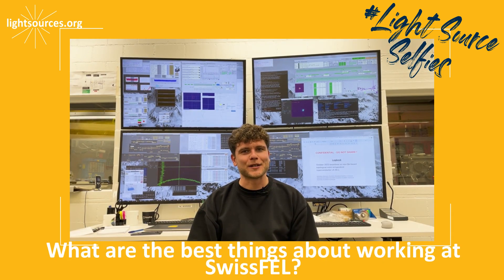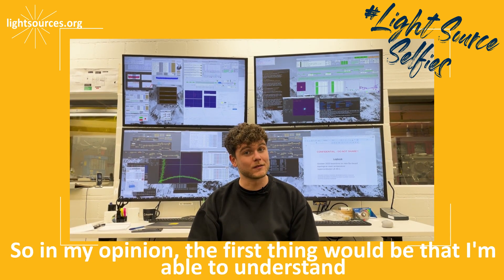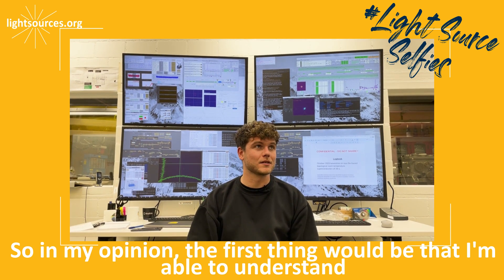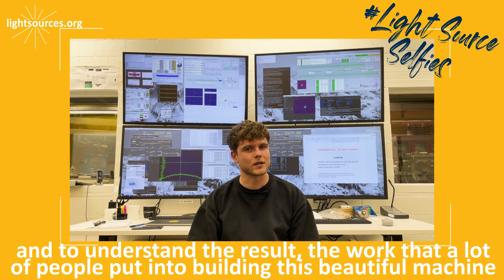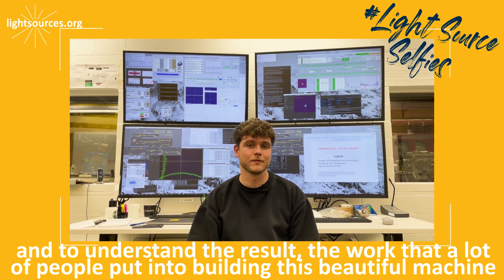What are the best things about working at Swiss FEL? In my opinion, the first thing would be that I'm able to understand better and better the machine itself, and to understand also the work that a lot of people put into building this beautiful machine.